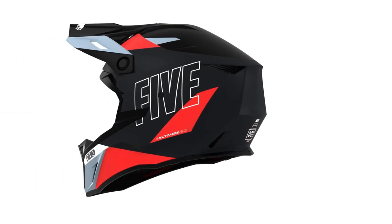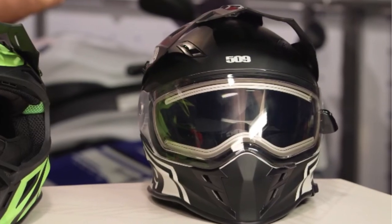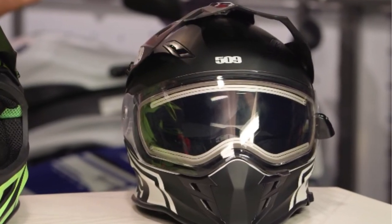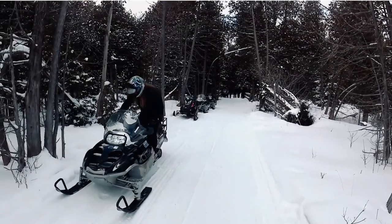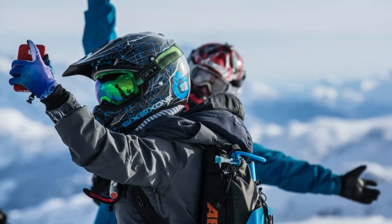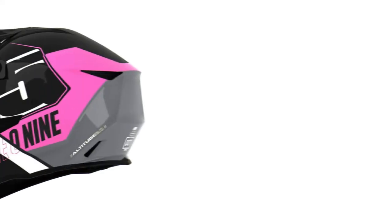Regardless of the weather, you'll stay cool thanks to the helmet's removable breath guard and strategically placed vents. This helmet comes in 7 sizes and 15 colors, so you can find one that's a good match for your head size and personal sense of style. Personally, I think the 509 Altitude is the best snowcross-style helmet on the market right now — it's well-made and provides all the essential features you require.